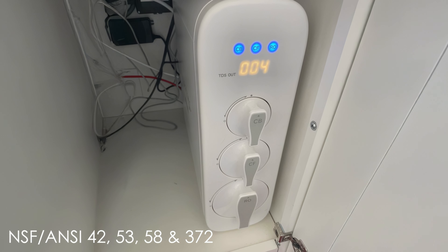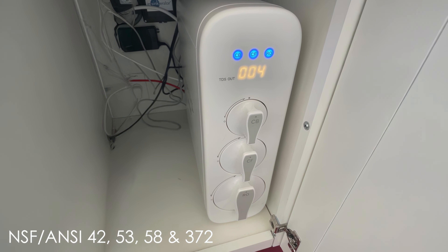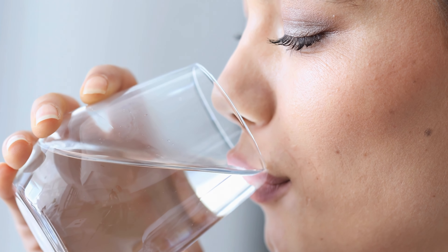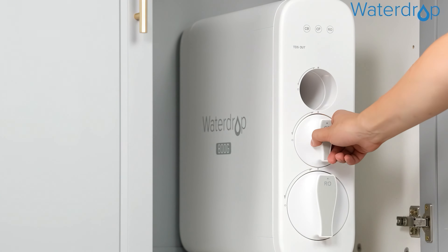With NSF and ANSI 42, 53, 58, and 372 certifications, it ensures safe lead-free operation. The system's fast flow rate produces 1 cup of purified water in just 6 seconds. Easy installation and filter replacement make maintenance simple.